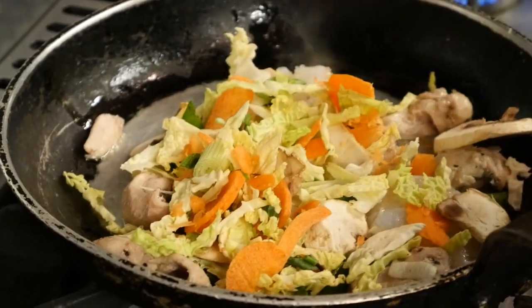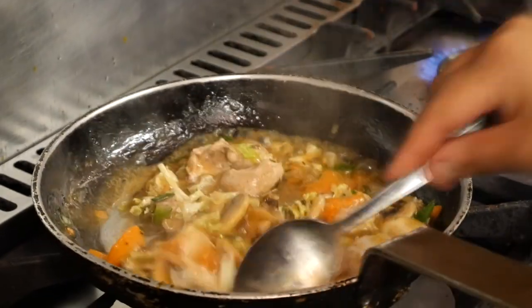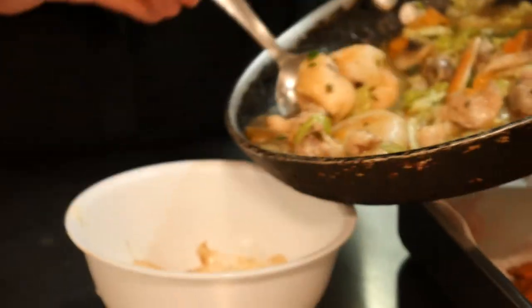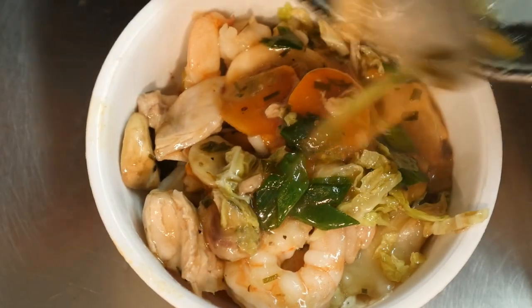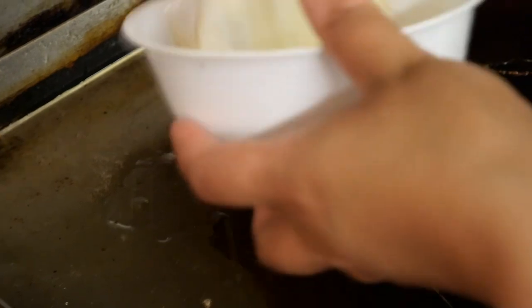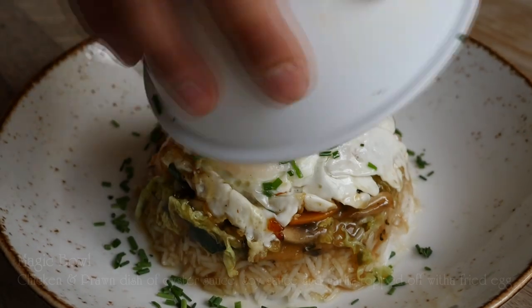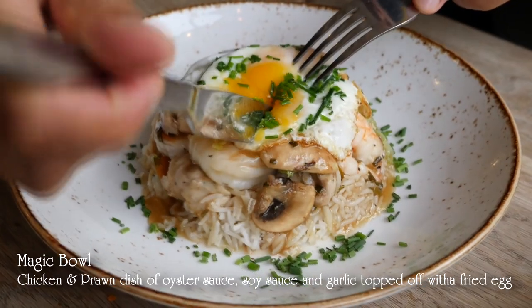For mains we did the magic bowl, which is our most popular dish. It's a Chinese Mauritian dish quite similar to a chop suey in its gravy format. It's made with chicken and prawns, and we also do a seafood special and vegetarian. It's a rice-based dish topped with a fried egg and it's our most instagrammable dish — probably about 60% of our customers come here just for that.